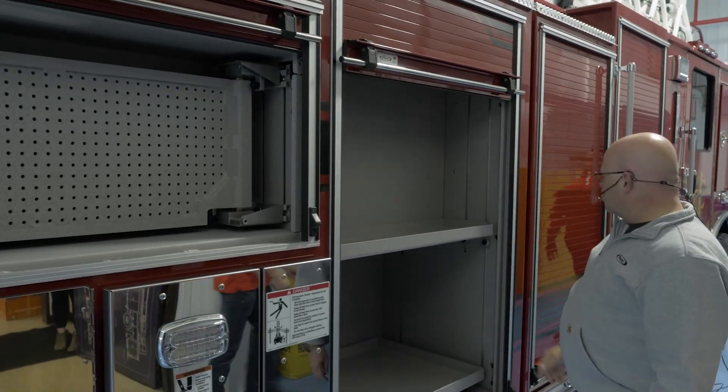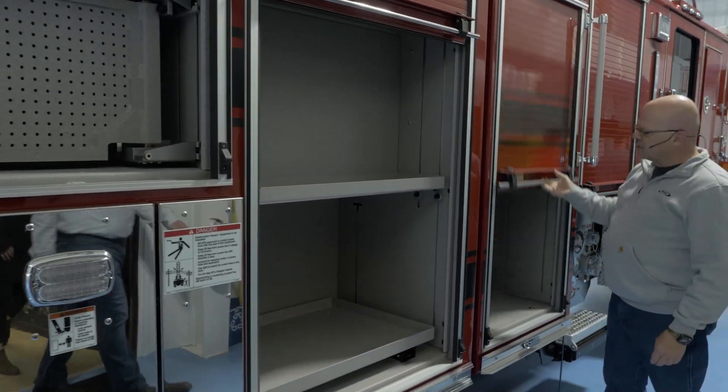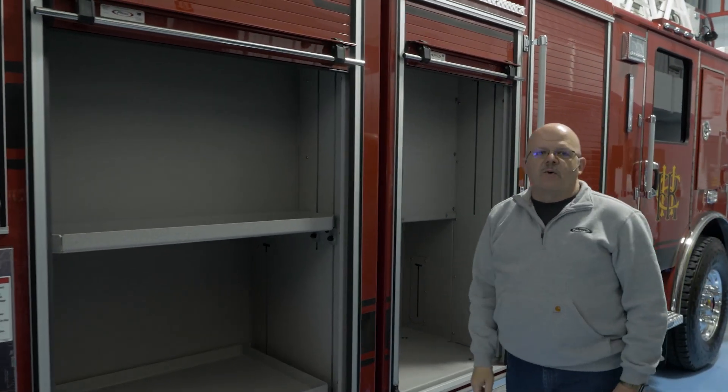Moving through, we have pretty much standard compartmentation here — nothing out of the ordinary.